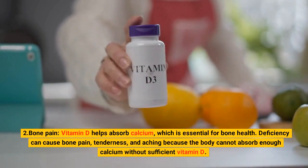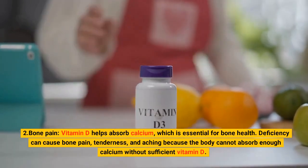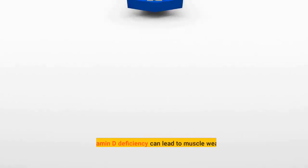2. Bone Pain. Vitamin D helps absorb calcium, which is essential for bone health. Deficiency can cause bone pain, tenderness, and aching because the body cannot absorb enough calcium without sufficient vitamin D.